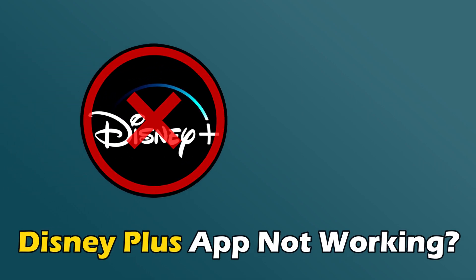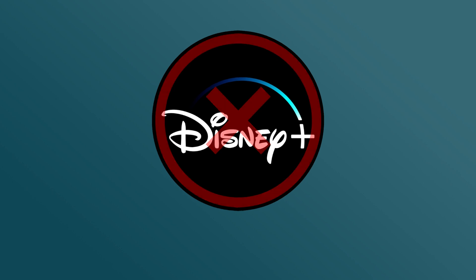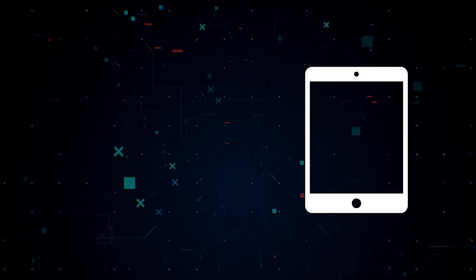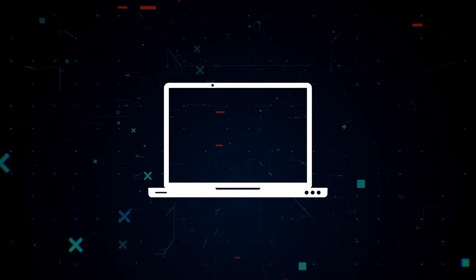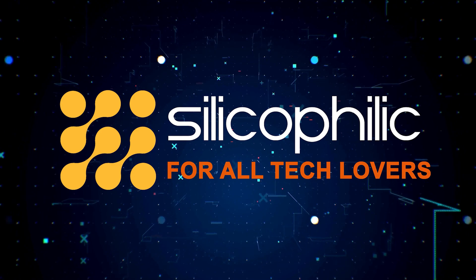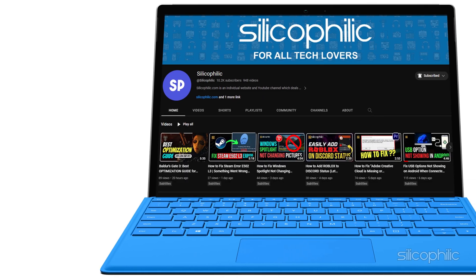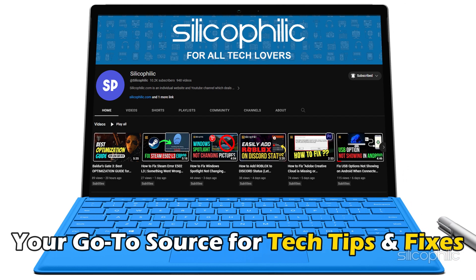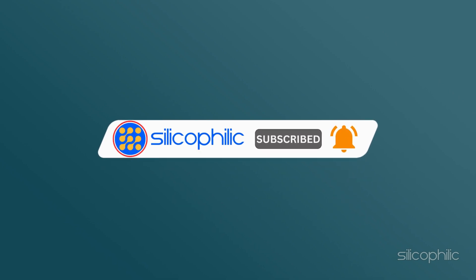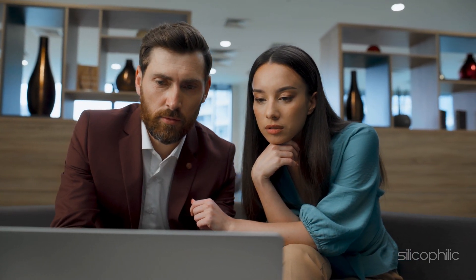If the Disney Plus app is not working on your device and you want to know how to fix it, you are in the right place. We have got some effective solutions lined up for you. Welcome back to Silicophilic, your go-to source for tech tips and fixes. Before we move forward, subscribe to our channel and like this video. We do tons of research to find the working solutions for you.